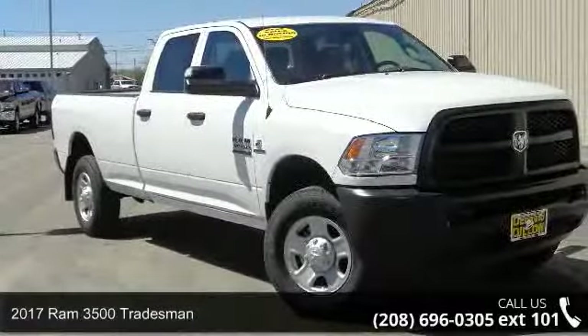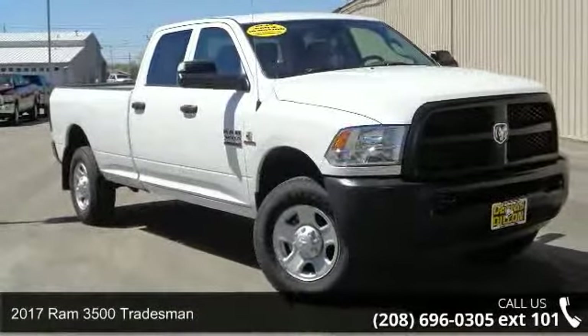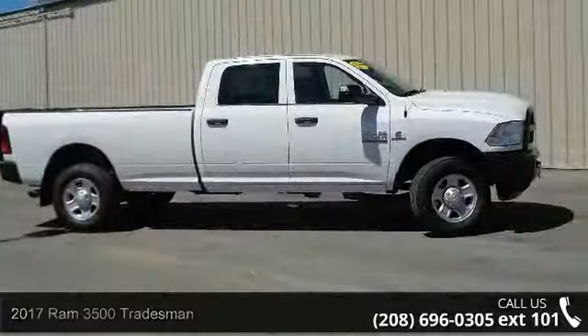Presenting the 2017 RAM 3500 Tradesman. This may be the set of wheels you've been looking for.